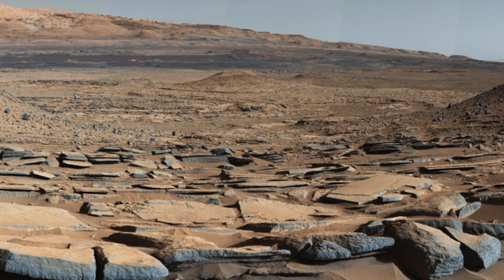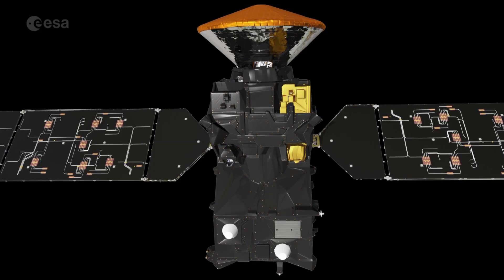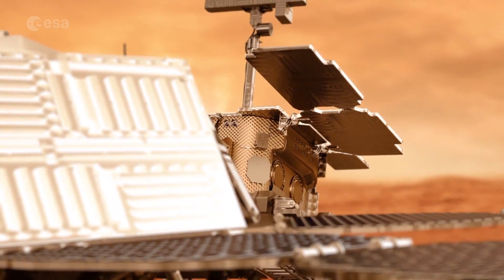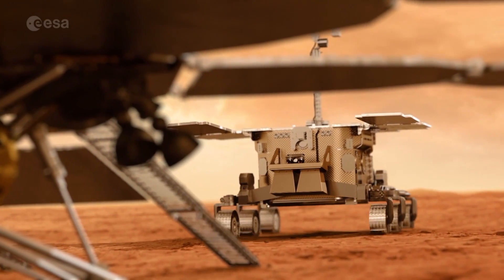The information gathered by the ExoMars Trace Gas Orbiter and the Schiaparelli lander will not only further our understanding of the planet, it will also help the ExoMars 2018 mission, which will include the first European rover on Mars.